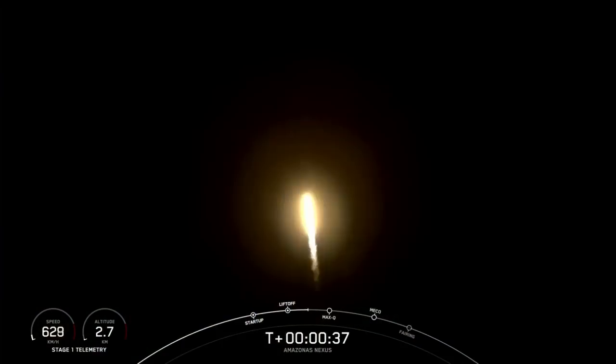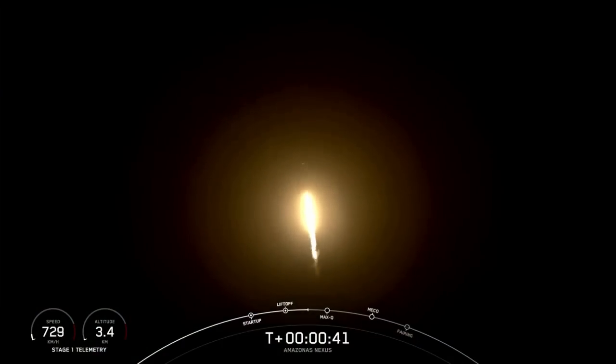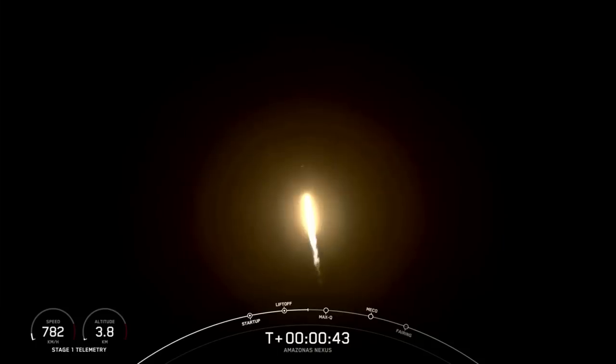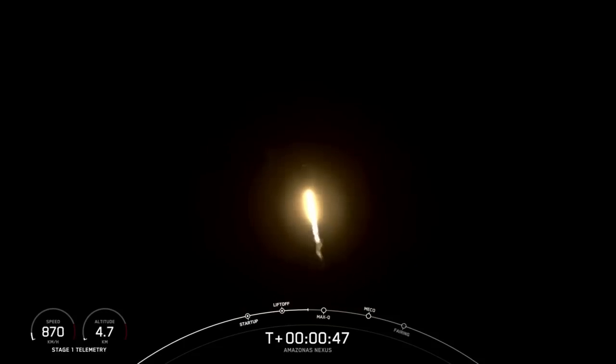We're at T plus 30 seconds into flight. Falcon 9 successfully lifting off from pad 40 at Cape Canaveral Space Force Station, and we're carrying the Amazonas Nexus payload on board. Now we've begun tilting the engine — that's called gimbling — and we've begun to turn the rocket horizontally away from the pad. Power and telemetry nominal.